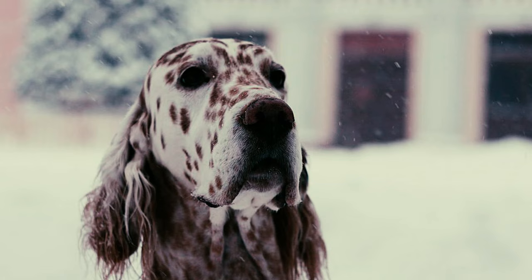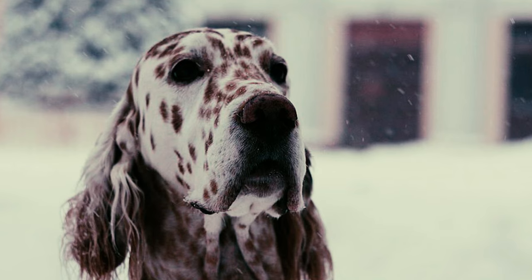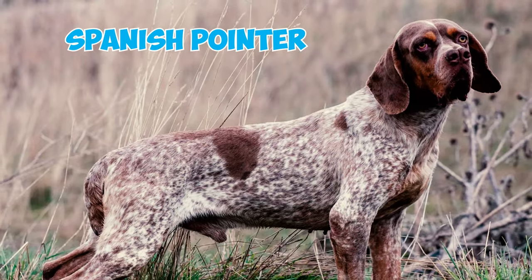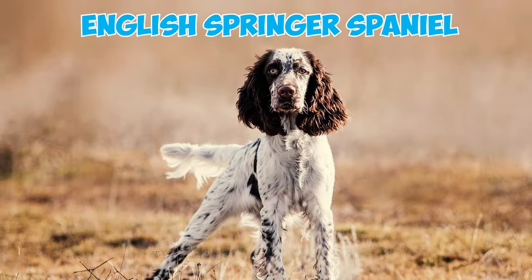Fact 24: There is compelling evidence suggesting that the English Setter's origins can be traced back to crosses between the Spanish Pointer, Large Water Spaniel, and English Springer Spaniel.